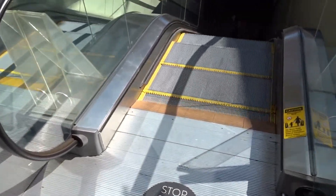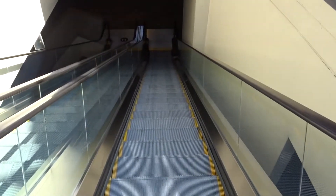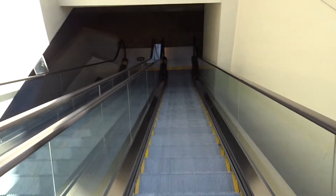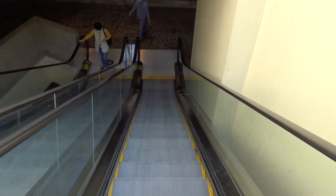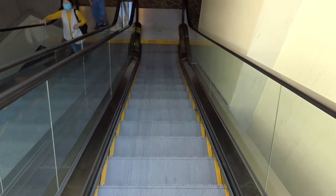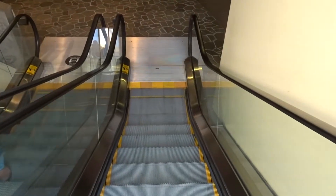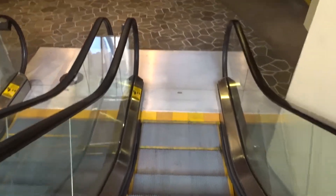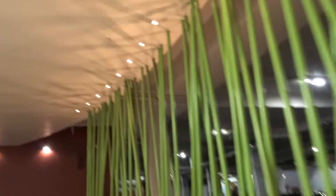These are the escalators at the promenade at Westfield Santa Anita near Nordstrom. There is another set. This is cool. This is a pretty nice wall.